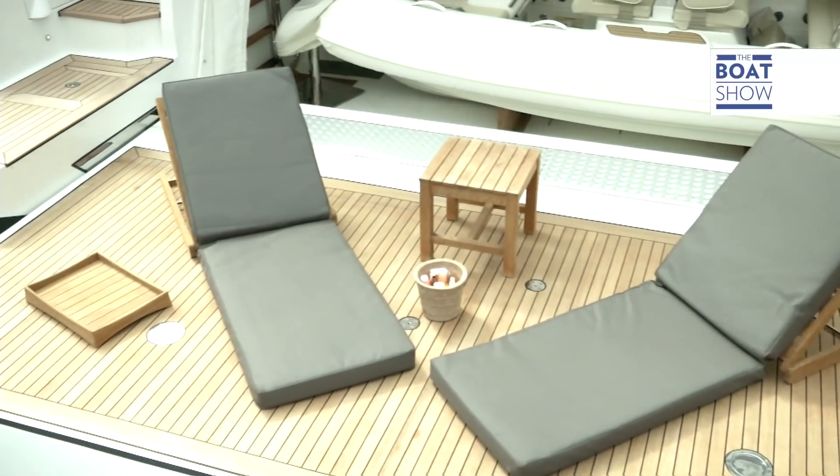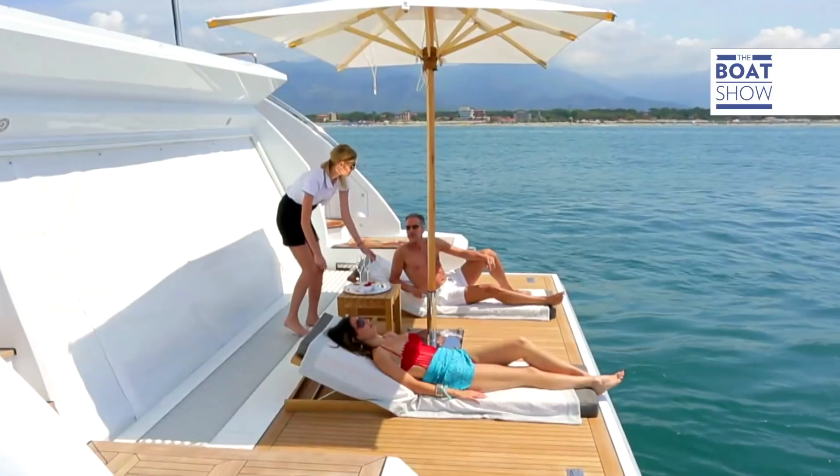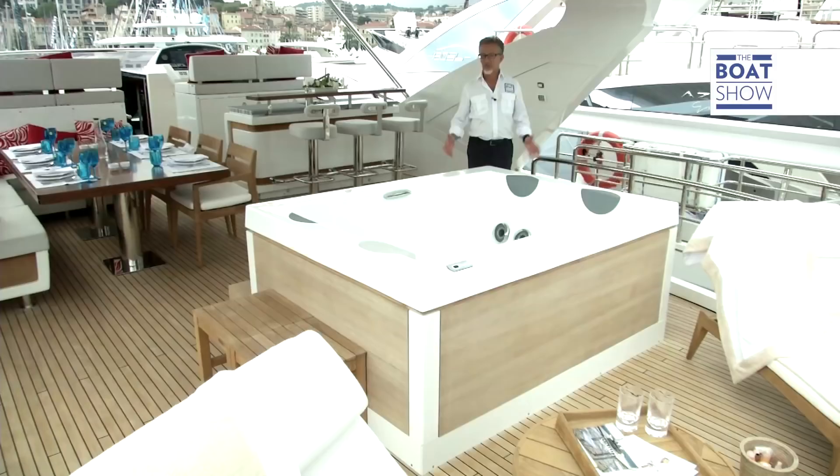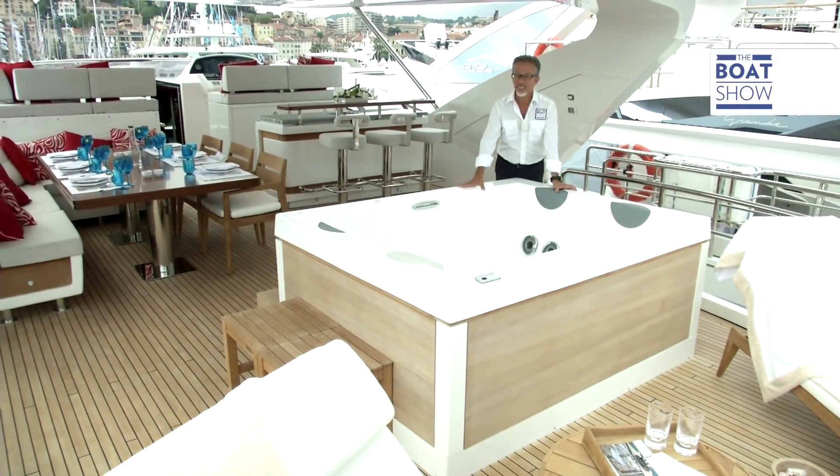The bridge is a beach area filled with a mobile bar, beach umbrella, lounger, and a little shower. And if I was the owner, I'd be off into the flying bridge to enjoy the whirlpool.